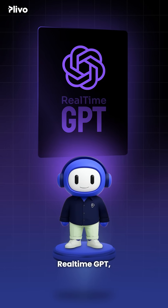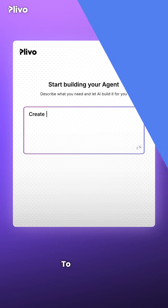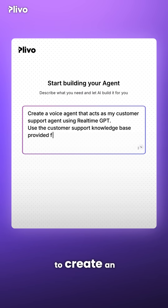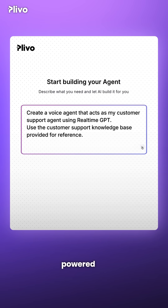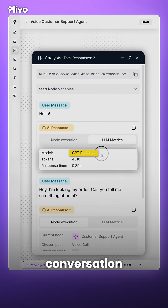OpenAI just launched Real-Time GPT, a major step towards building true AI voice agents. To try it out, we asked Plevo to create an AI voice agent for customer support powered by Real-Time GPT. With the Real-Time GPT model selected, let's have a conversation with this agent.